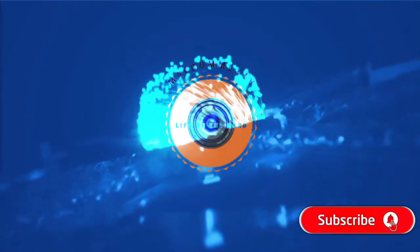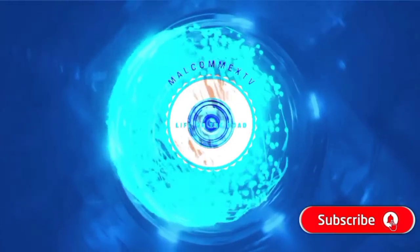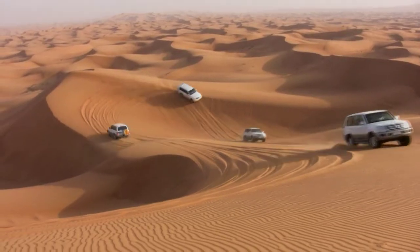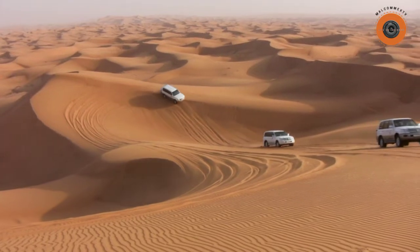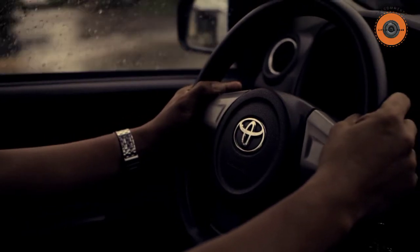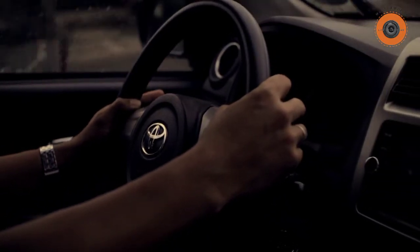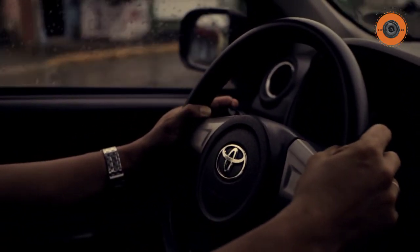Hi guys, welcome back to my channel. If you're new here, consider subscribing — you'll always be the first to know when I upload. Thank you for your support. In today's video, we are going to look at the 2022 Lexus LX 600. This luxury SUV impresses on many levels, boasting a powerful turbocharged engine and a luxurious design both inside and outside.